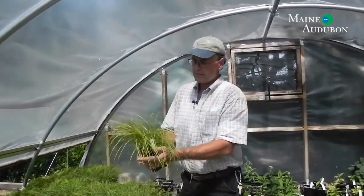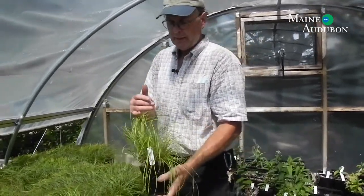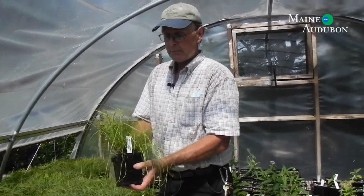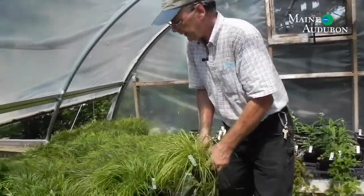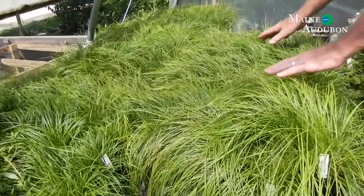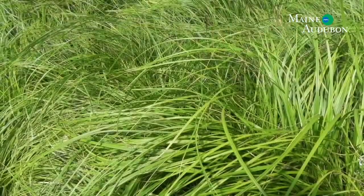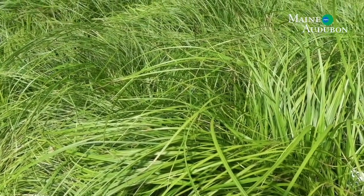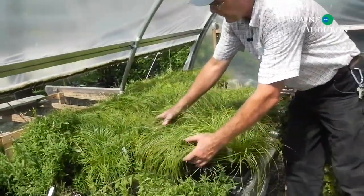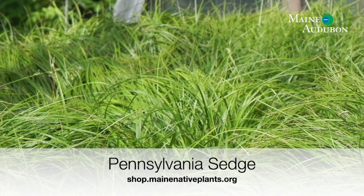Another grass-type plant we have — this is actually a sedge, Pennsylvania sedge — grows about eight to ten inches tall. It's a pretty adaptable plant that can grow in full sun to pretty deep shade; best, I think, with a little bit of both. It can also take some dry conditions. As you can see laid out here in the bed, it has a nice textural look to it. A grouping of these around a stone can really be an effective landscape element. It's also popular for use as a no-mow lawn — an area where you want a grass appearance that you don't mow and that can take occasional traffic.